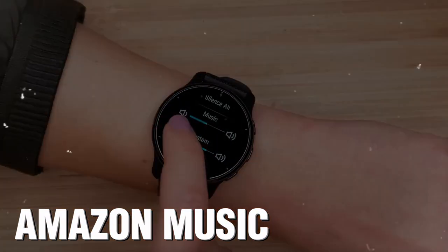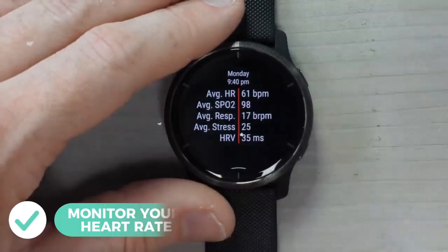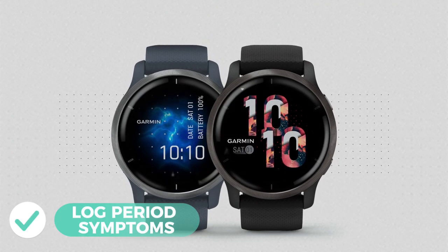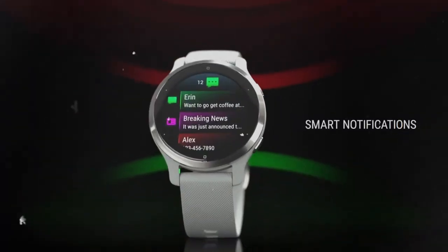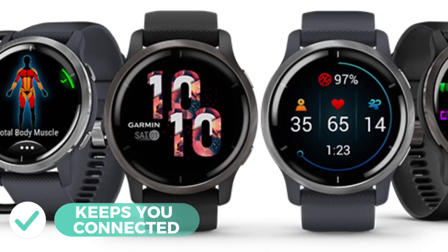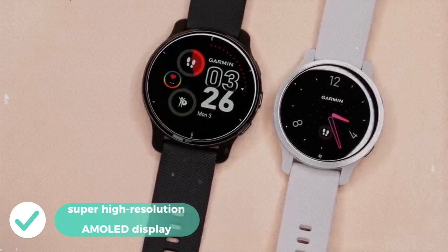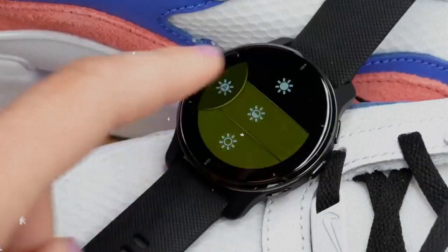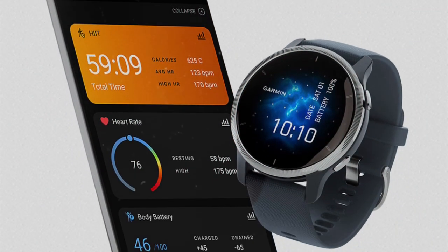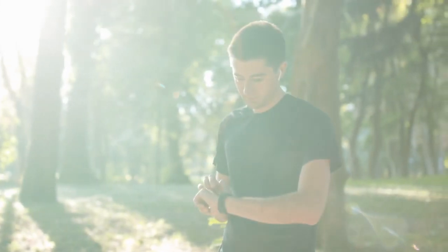On the smartwatch front, the Venue 2 offers onboard storage for 650 songs and supports music apps like Deezer and Amazon Music. You can monitor your heart rate, water intake, stress levels, and log period symptoms. Smartphone notifications and reply-sending capabilities keep you connected without digging for your phone. The super high-resolution AMOLED display with three brightness settings and an optional always-on mode puts a wealth of data right on your wrist.